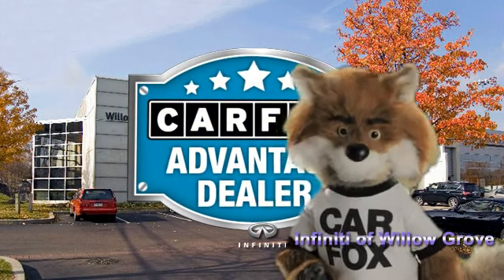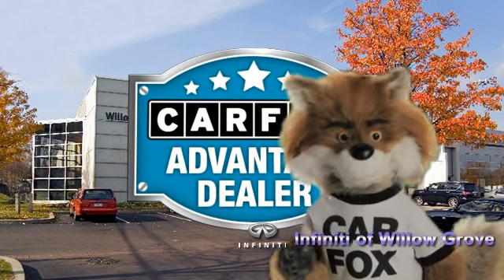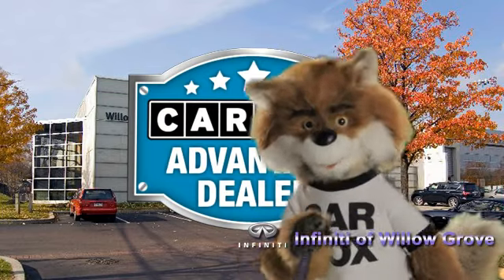Just say "show me the Carfax" at Infiniti of Willow Grove — a Carfax Advantage dealer.